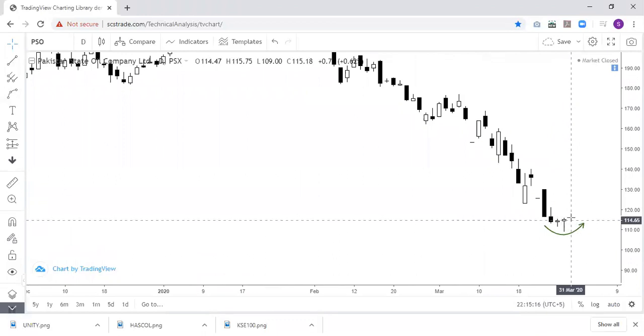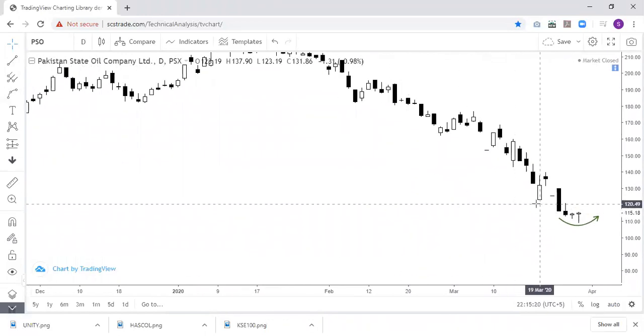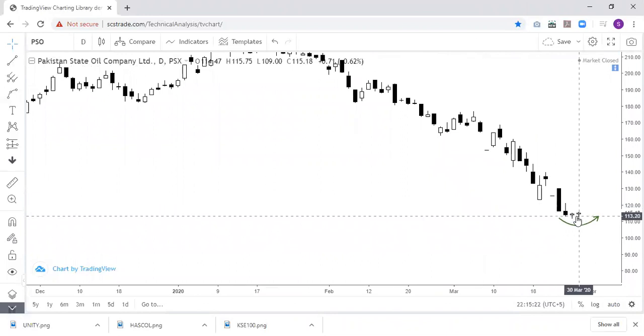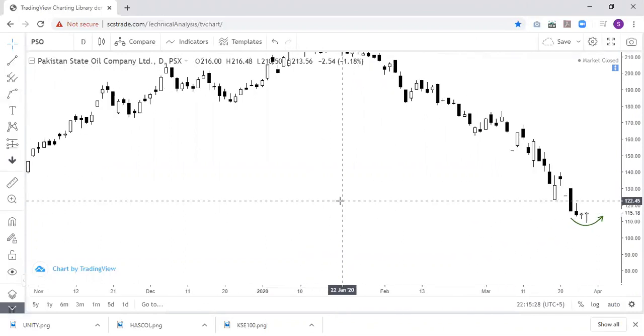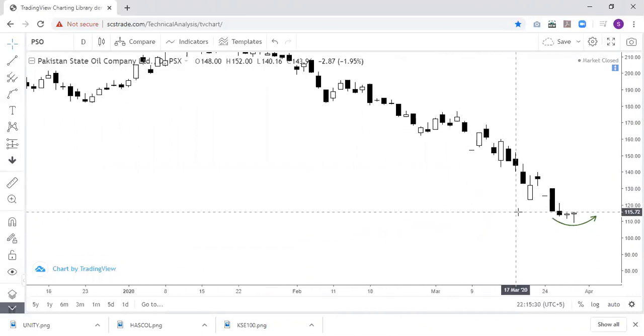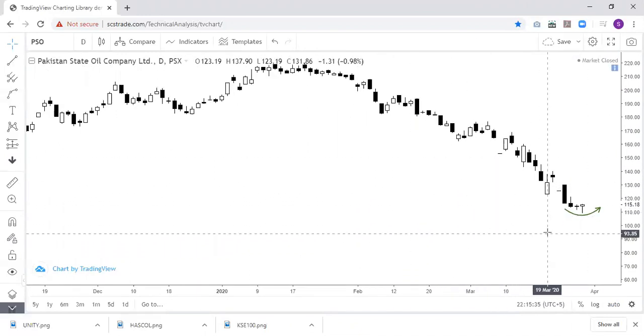If you are in a long position, you must hold your long position. If you are thinking of fresh buying, you can wait. The opening level is 116.37 — meaning if you trade above 116 rupees, then you can make a long position.